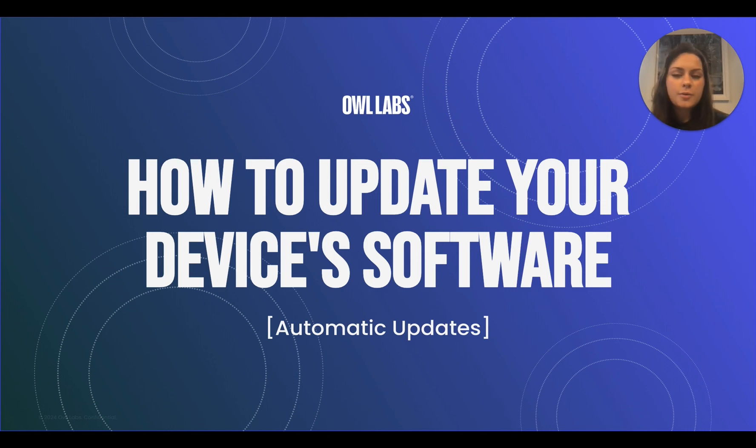Remember, we only want safe and secure owls out in the wild. For written instructions of this video or for troubleshooting any issues you might run into, you can continue reading below this video. With that, let's get started and talk about how to update your software automatically.